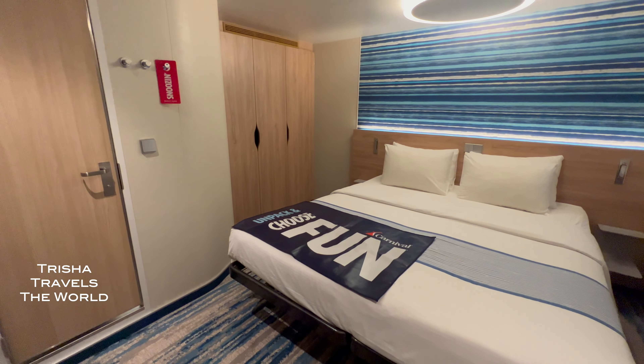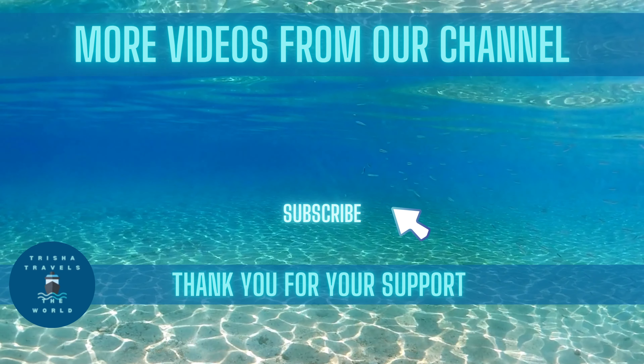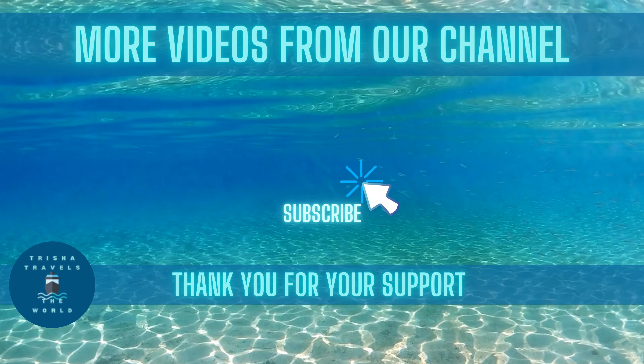Safe travels my friends, and if you've received value from this video, please like and subscribe. I'll see you on the beach. Bye-bye, take care.